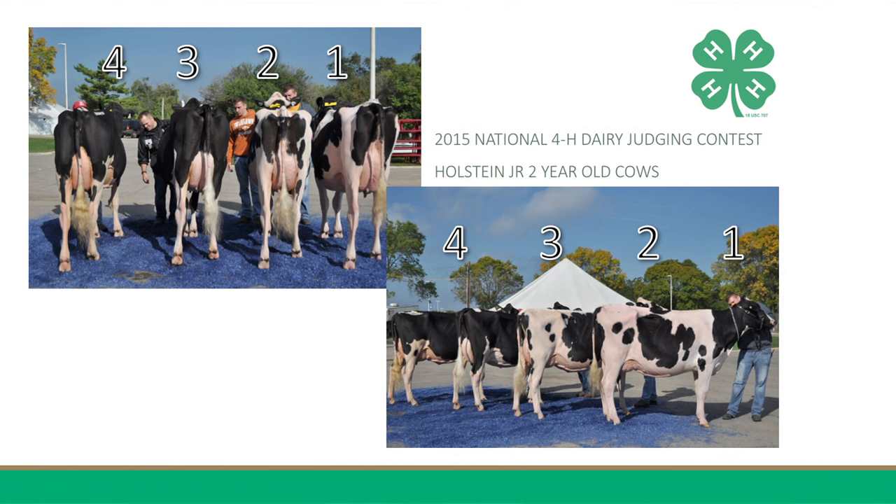Hi, my name is Ben Powers and I am from Wisconsin. I'll be giving a set of reasons on Holstein Junior 2-year-old cows. 2-3-4-1 is how I place this class of Holstein Junior 2-year-old cows.